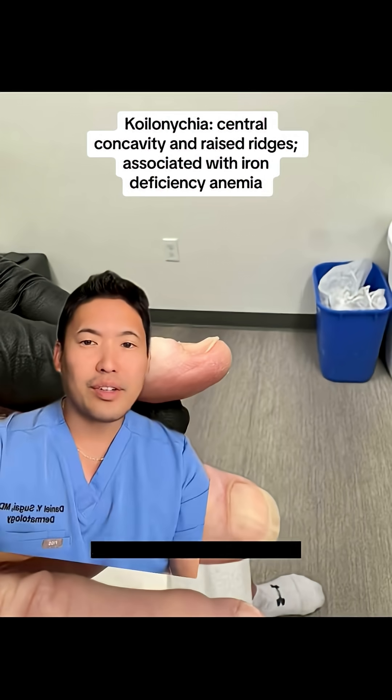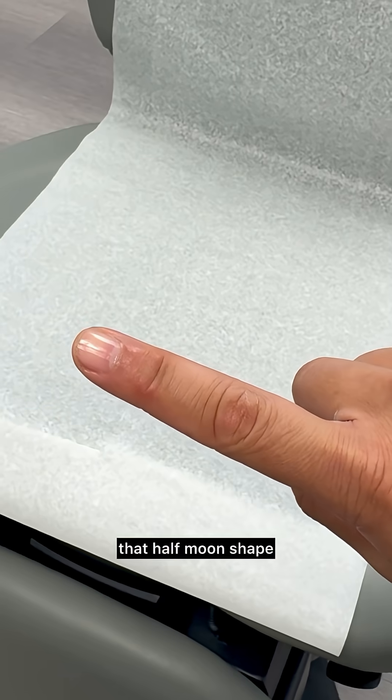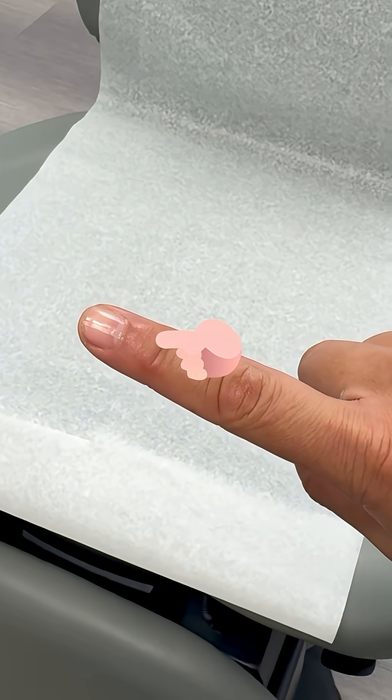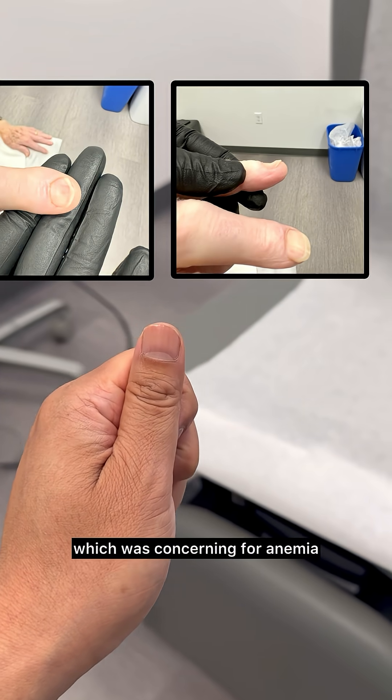And when I see spoon-shaped nails, I worry about iron deficiency. I also look at the lunula — the half-moon shape that you see at the base of the nail. This patient lacked that half-moon shape in all of his nails, which was concerning for anemia.